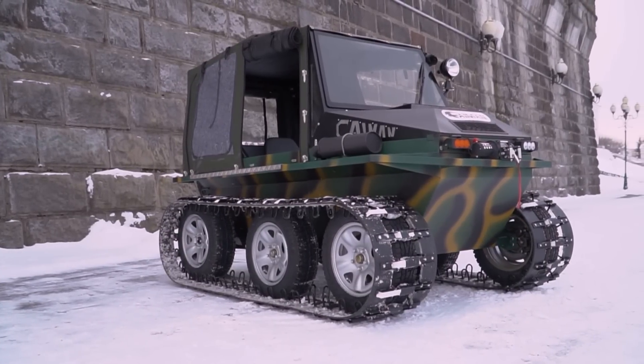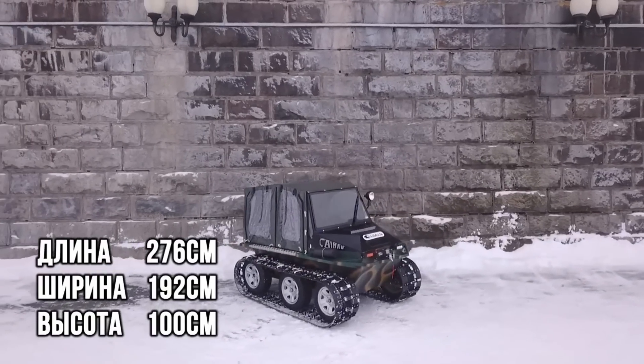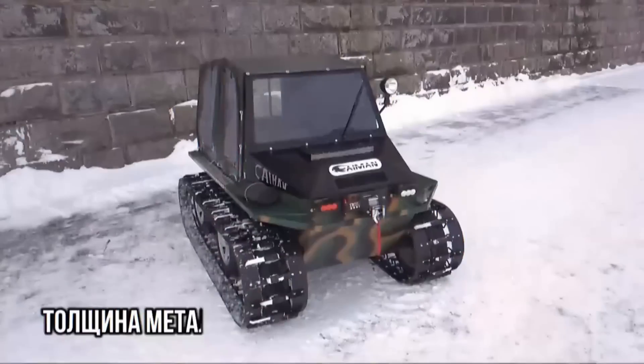Whether navigating through dense forests, muddy trails, or rocky landscapes, the Cayman Expert ATV is built to perform efficiently and reliably, making it a top choice for enthusiasts and professionals alike.